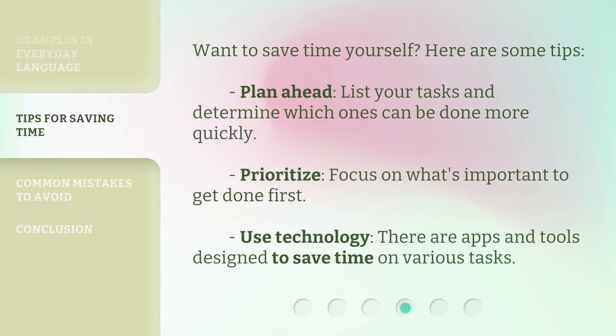Want to save time yourself? Here are some tips. Plan ahead — list your tasks and determine which ones can be done more quickly. Prioritize — focus on what's important to get done first. Use technology — there are apps and tools designed to save time on various tasks.